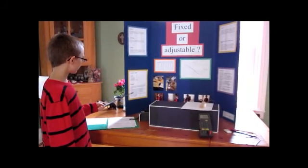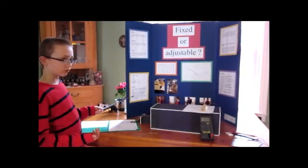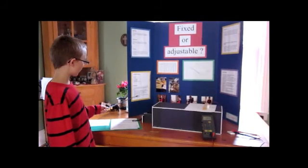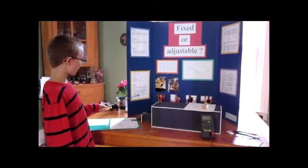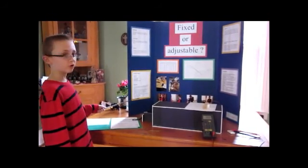Then I had to decrease the angle of the solar panel by 10 degrees. Then I had to repeat steps 2 and 3 until the light source is parallel, or 0 degrees, to the solar panel. Then I had to calculate the power output for the solar panel for all the measured angles, and then chart the results.